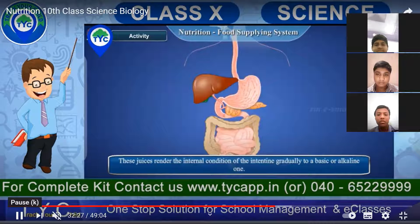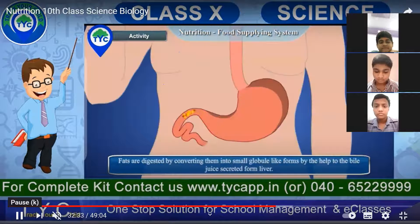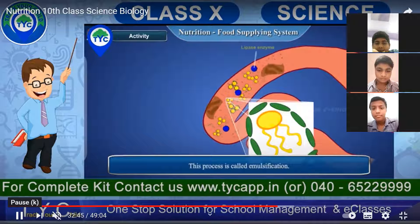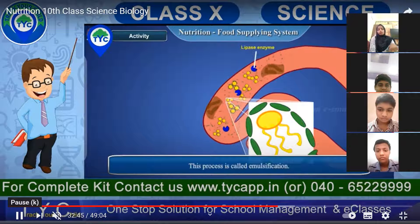These juices render the internal condition of the intestine generally basic or alkaline. The fats are digested by converting them into small globule-like forms with the help of bile juice secreted from the liver inside the intestine. This process is called emulsification. The digestion of fats by the secretion of bile by the liver inside the intestine is called emulsification.